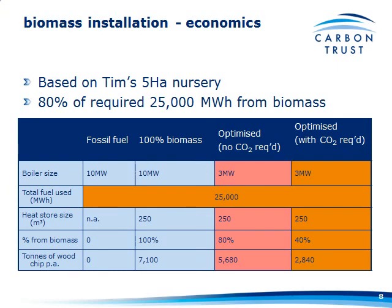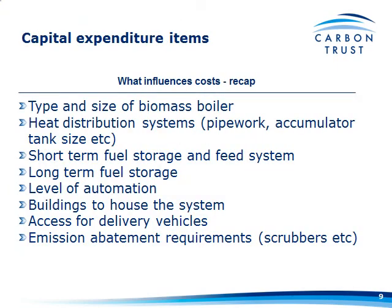What influences the costs? It's everything we've talked about this morning: the type and size of the boiler, all the heat distribution systems installed, maybe a heat store, fuel storage and feed systems, whether you need longer-term fuel stores, hard standing to season wood, any levels of automation — automatic firing, automatic flue cleaning — any other buildings, access roads, and any emission abatement requirements. If the RHI comes out with stringent NOx emission targets, that's going to be quite an important factor to consider.